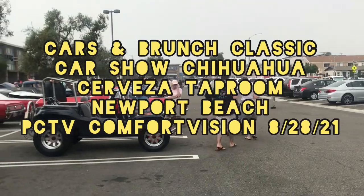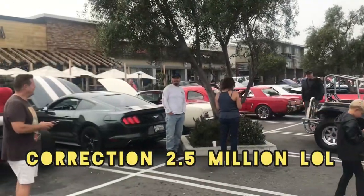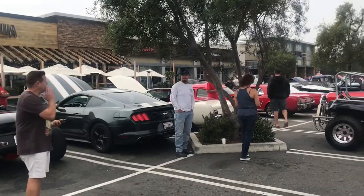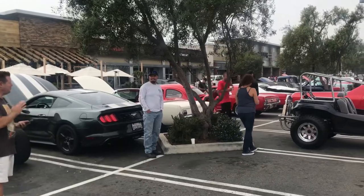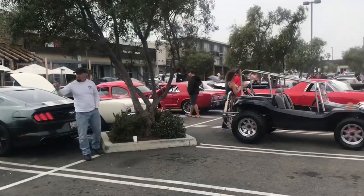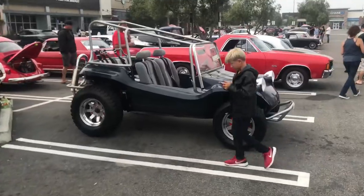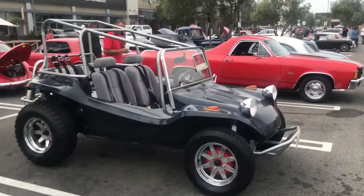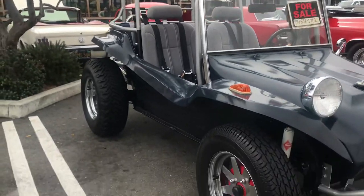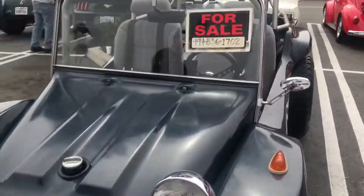We just had an $8 million vehicle leave — that was the sound barrier being broken by that Koenigsegg that just left. Let's take a walk around here at Cars and Brunch Newport Beach at Chihuahua Taproom OC. This one looks almost like a Meyers and it's for sale, with gas adjusts all around.